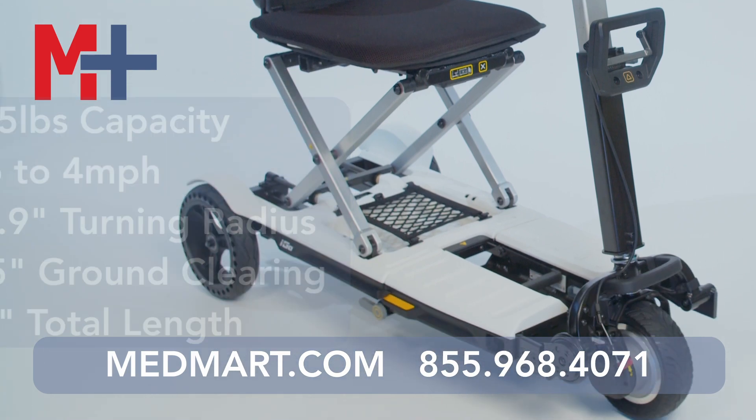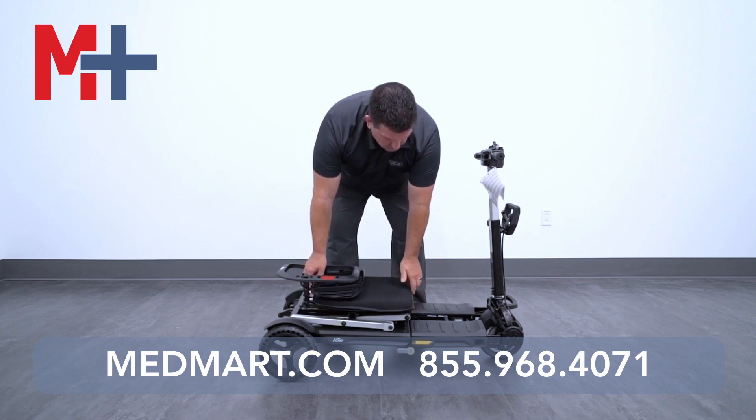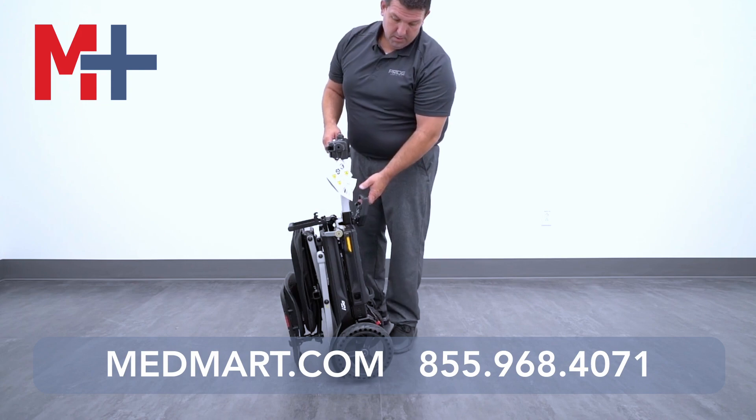I'm going to show you how it folds up — it's 1, 2, 3. This is great for traveling. It comes with a lithium battery option. If you're on the go, you're traveling, there's not a better folding scooter on the market.